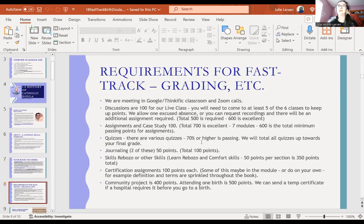For fast track requirements: discussions are 100 points for our live class. We'd like you to show up if you can — it helps with participation to join the Zoom classes. If you're not in the fast track, you don't have to worry about that grading. The grading scale on discussions is different for self-paced — they're just 25 points each. Do at least one discussion per class.